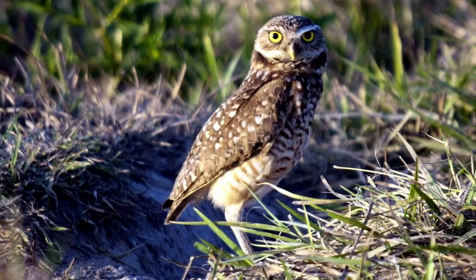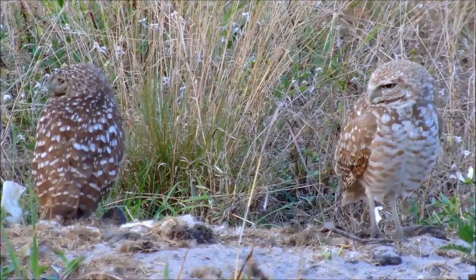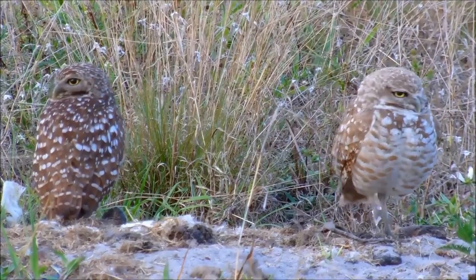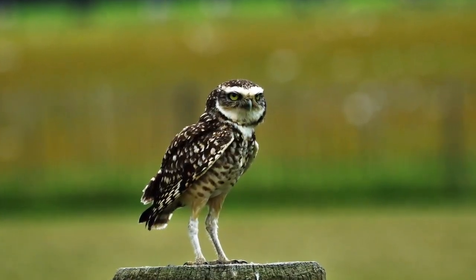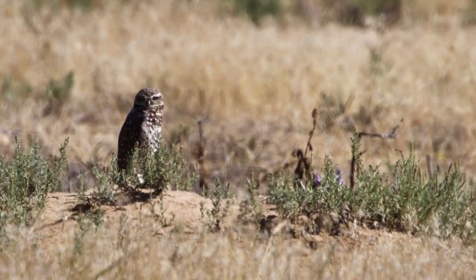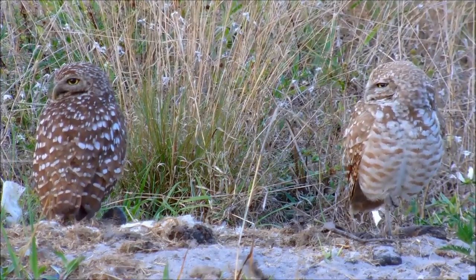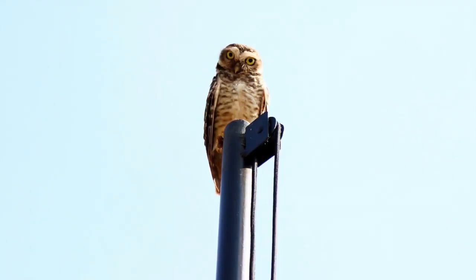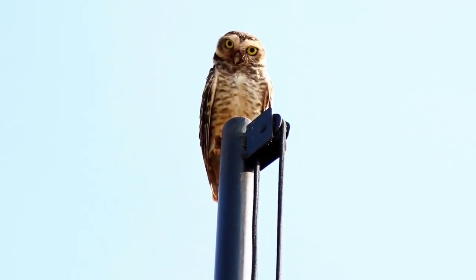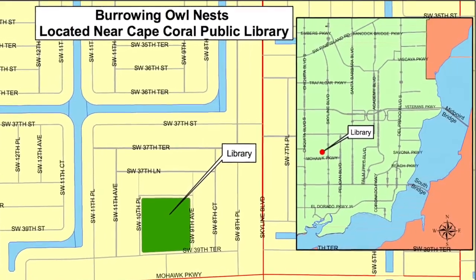Burrowing owls are small brown birds with long legs, a short tail, and yellow eyes. They are active during the day, spending most of their time on the ground searching for insects or lizards to eat. As their name suggests, burrowing owls nest underground. They select sites that have loose soil, slight elevation, and a nearby lookout, such as a fence post or a road sign. Though many burrowing owls utilize burrows dug by other animals, in Florida they excavate their own, using their beaks and taloned feet to move the soil. These adaptable birds often take up residence in neighborhoods and urban areas, including golf courses, road embankments, cemeteries, and vacant lots. In Cape Coral, Florida, burrowing owls can be seen in several residential communities, parks, and even at the Cape Coral Library.